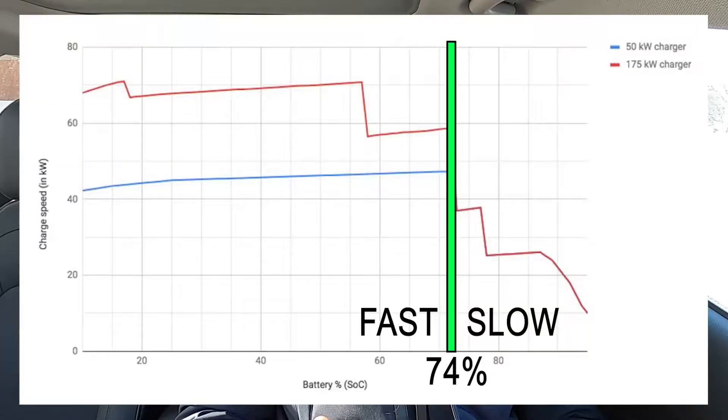The charging curve of my vehicle, the Hyundai Kona EV, is well documented, and I will put a link down below for the exact graph if you want to look at it. For the Hyundai Kona EV, the threshold would be 74%, and any battery percentage above that, the charging speed starts dropping.